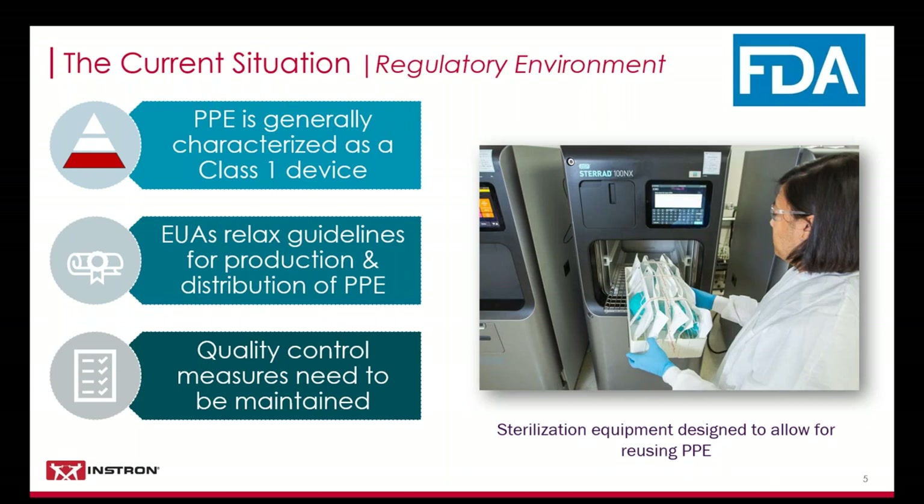In an effort to minimize the barriers to bringing greatly needed PPE to the market, the FDA has enacted emergency use authorizations, or EUAs. These EUAs are issued during times of national public health crises and essentially lower the burden for approval of medical products. This enables manufacturers to expedite their production expansion as well as simplifying the process for companies who are new to PPE and starting up production. These EUAs have been released as blanket statements covering certain types of PPE, but always confer with your company's compliance officers.